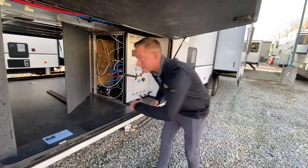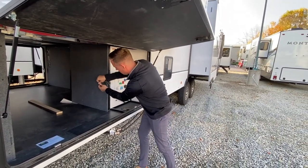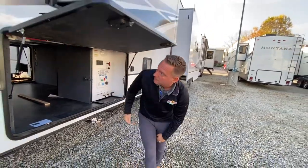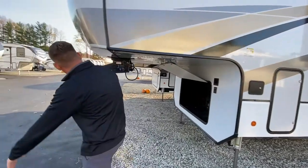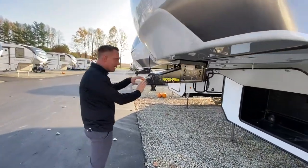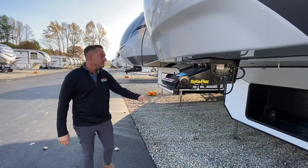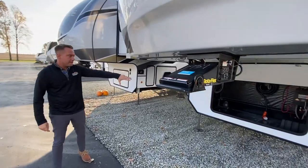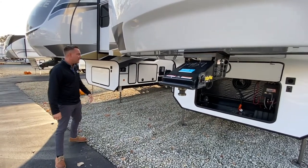I think that's an awesome feature, and it's actually well lit underneath the underbelly for the evening. Now this guy does come with the Rotoflex pin box, which is designed to take some of the chucking out while you're taking off in your truck. You do have space up here for a generator — it's not generally prepped, but you do have the compartment for it.